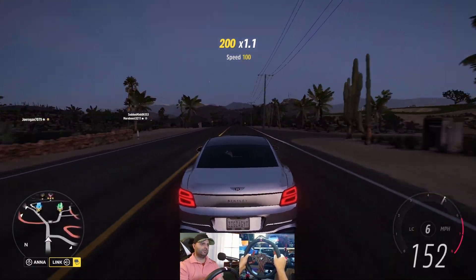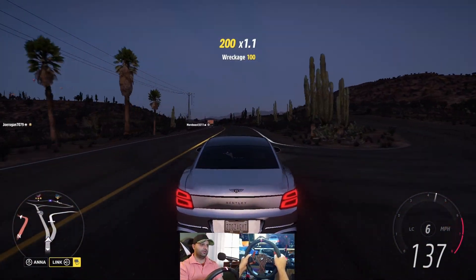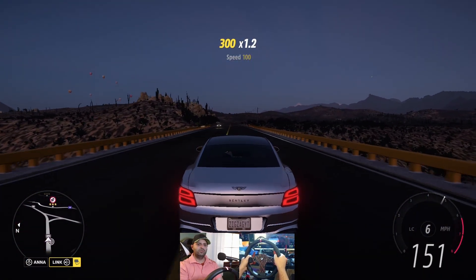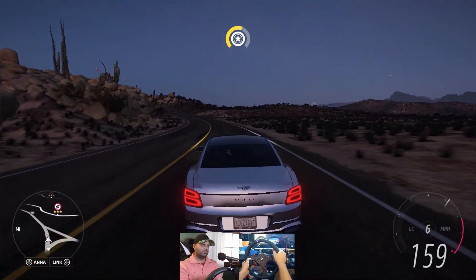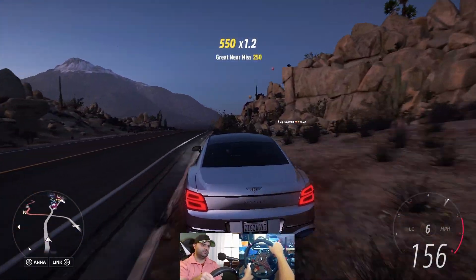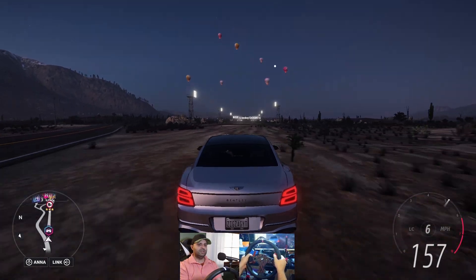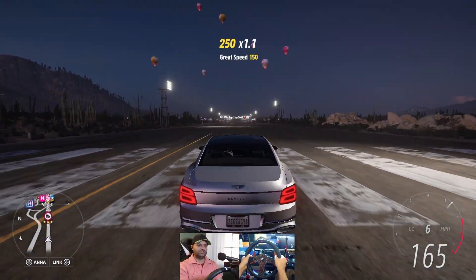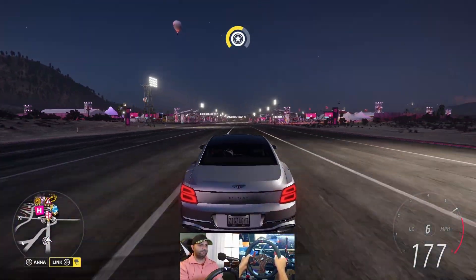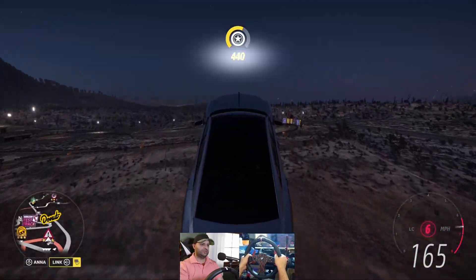145 miles per hour — going faster still. We're in 6th gear. I lost my sight for a second there, I was paying attention to the speedometer. Let's see how fast we can get it to go. 150 miles per hour right now. 160. Handles okay so far. 165, 166, still going up slowly in 6th gear. We're at 180. Hitting the deck at 186.